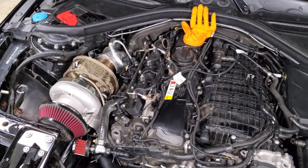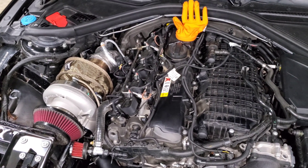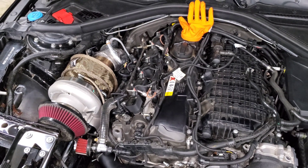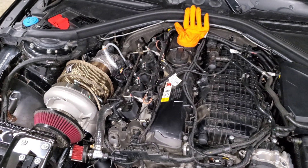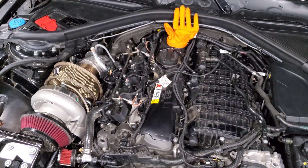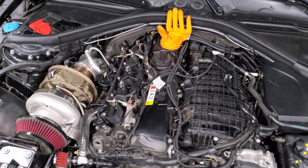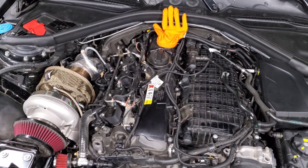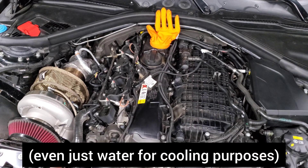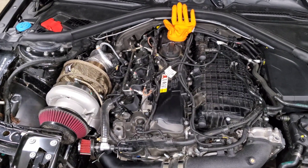If you only have 93 octane available, a small fuel pump plus port-injected meth gives a lot of headroom — similar to running full E85. You can inject whatever fuel you want: methanol, E85, or race gas. For example, you can put E85 in the meth injection system and configure it to start spraying at 10 psi and reach full spray at 20 psi. While driving around town you're only running on 93 octane, but under boost you get the benefit of the high-octane fuel — so it's only used when you're actually pushing the car.